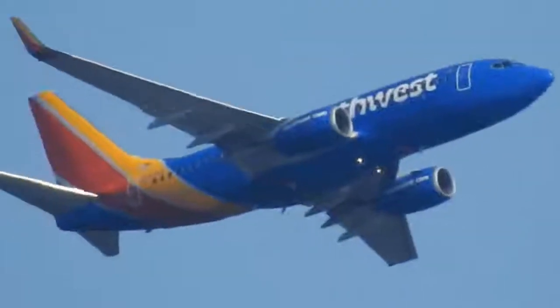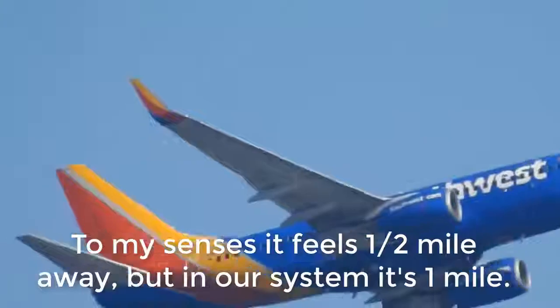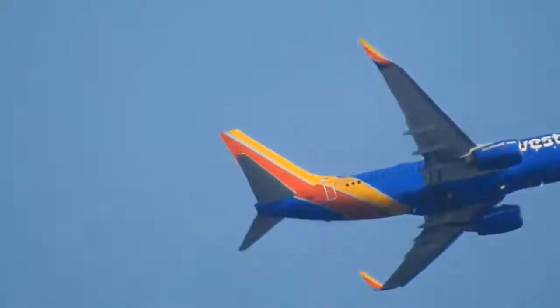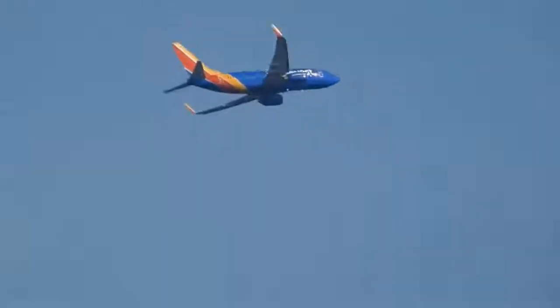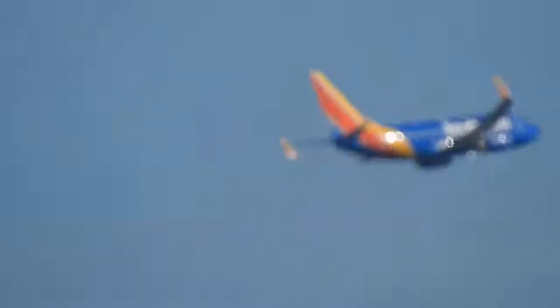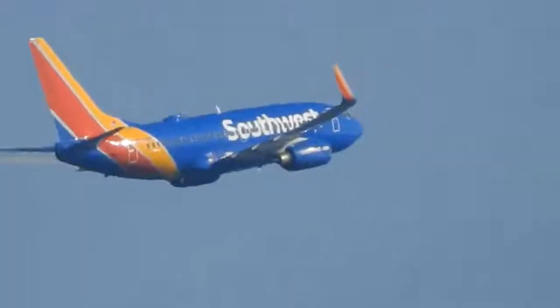Full zoom, guys. Half a mile away. Digital. Half a mile away, guys. Probably getting closer to a mile away now. Full 83 times zoom. Let's go digital on this bad boy.